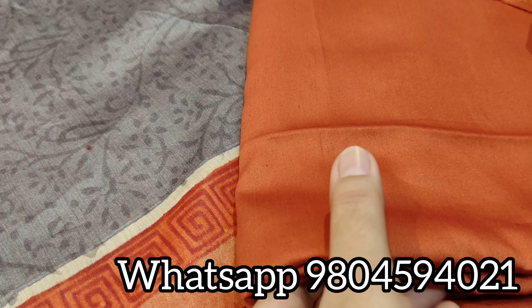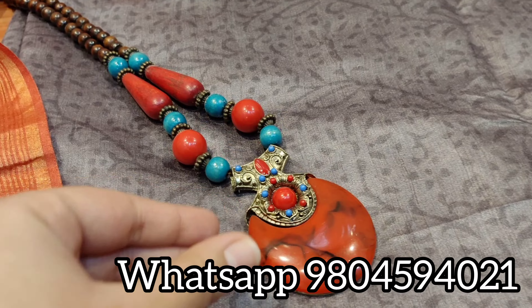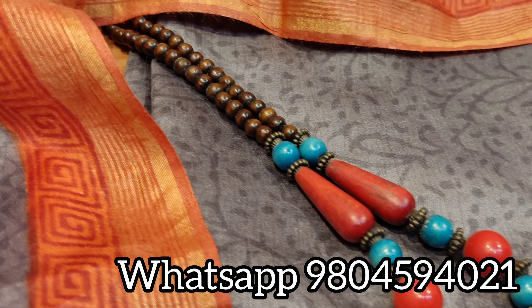You can team this suit piece with this beautiful neckpiece — it's a handmade neckpiece, wooden junk jewelry.